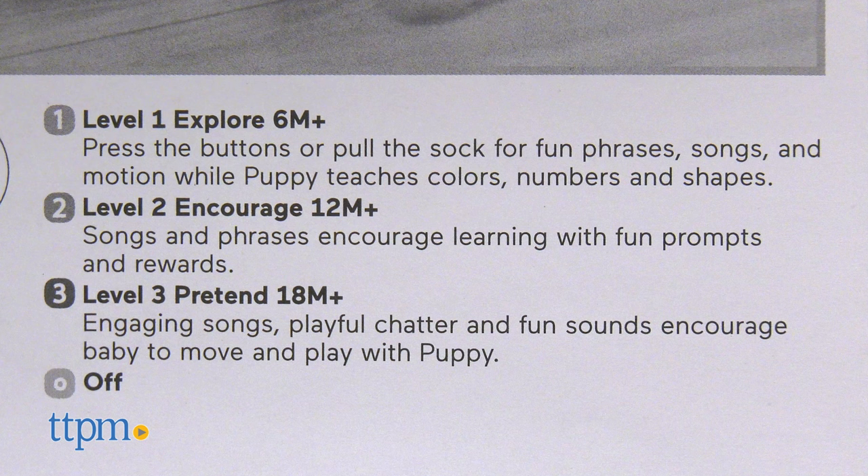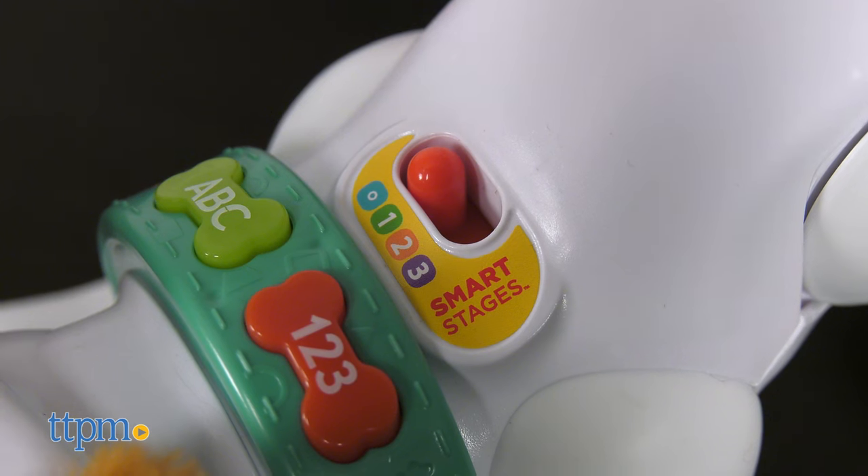Thanks to 3 levels of Smart Stages technology, parents can switch up their learning play as their child grows.